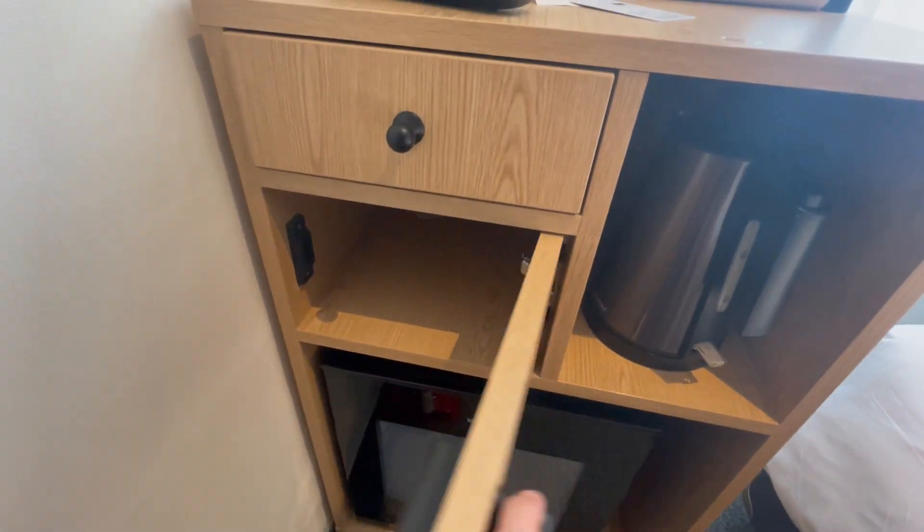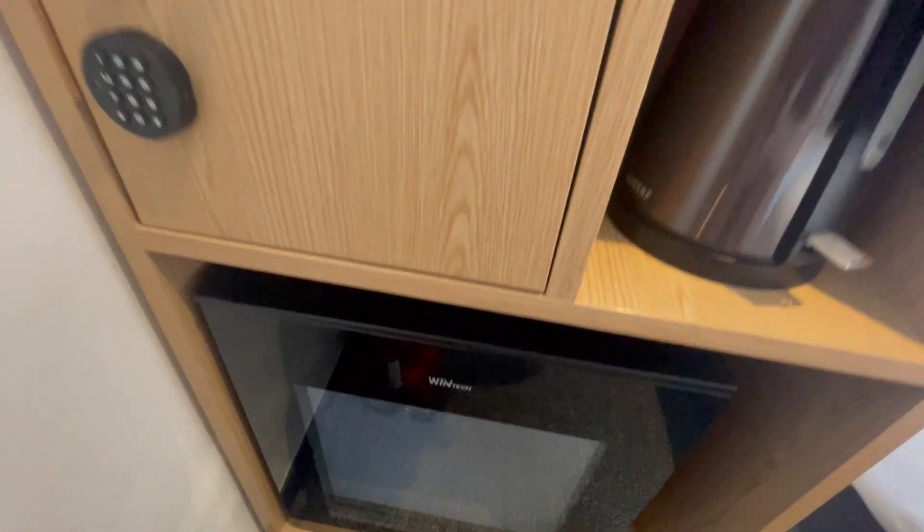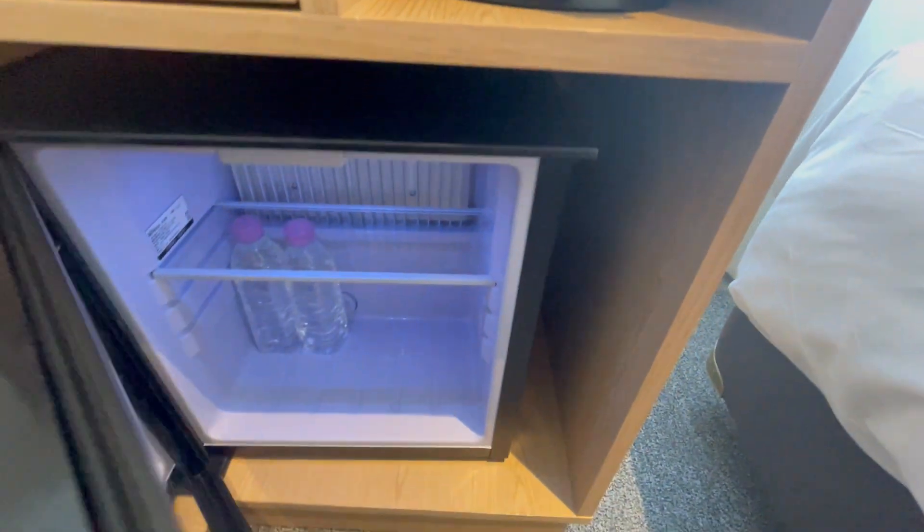There's also a safe that looks more like a locker, and underneath there's a fridge that of course doesn't open correctly on the first try and comes with complimentary water.